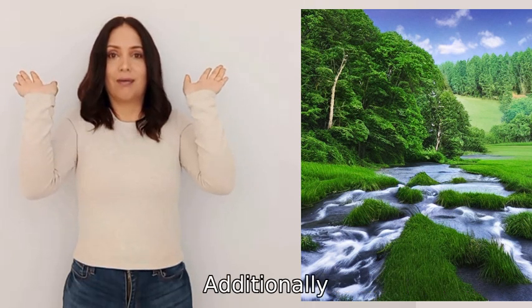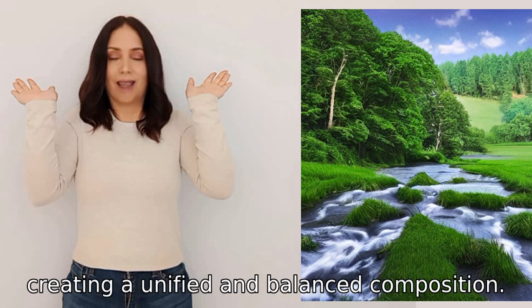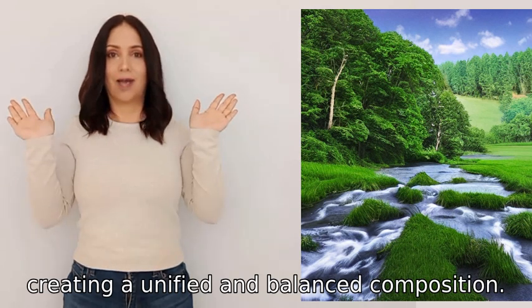Additionally, rugs can visually connect different pieces of furniture, creating a unified and balanced composition.